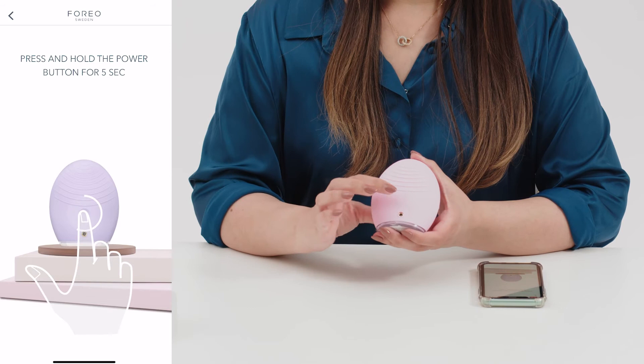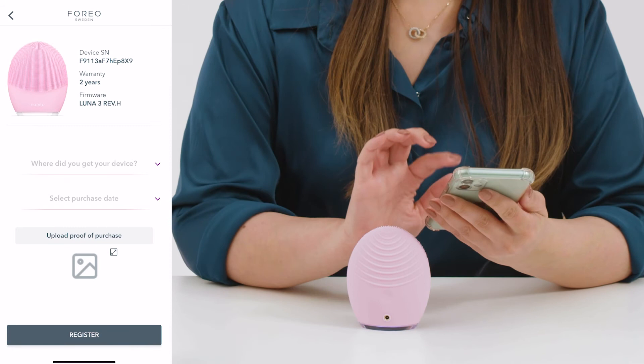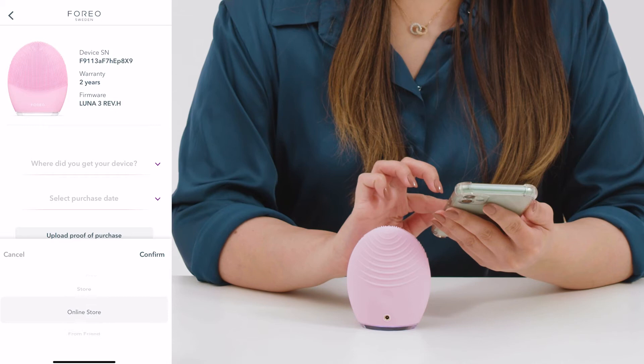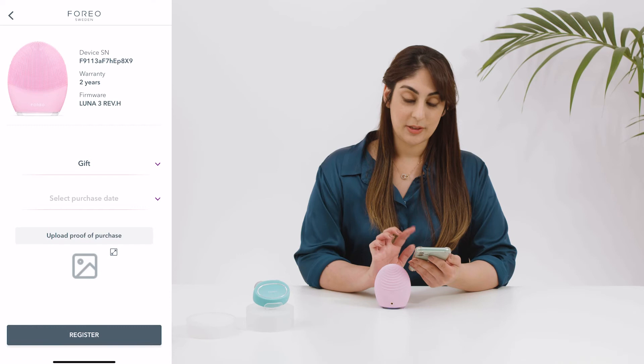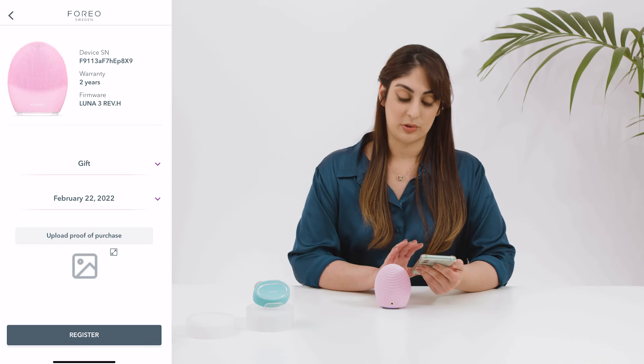So it's asking us to press and hold the universal button for five seconds. As you can see the lights come on to show us that it's connected. And then we just have to fill in the warranty information — so it's asking where did you get the device, and as you can see there are several different options. I'm just going to add gift for now. Then we need to select the purchase date, so I'll just select today's date. And then it asks for proof of purchase, so I would recommend that you take a picture of the receipt for example, just so you have it on record. And then we just click register, and after a couple of seconds you'll see that our Luna has been registered and activated.